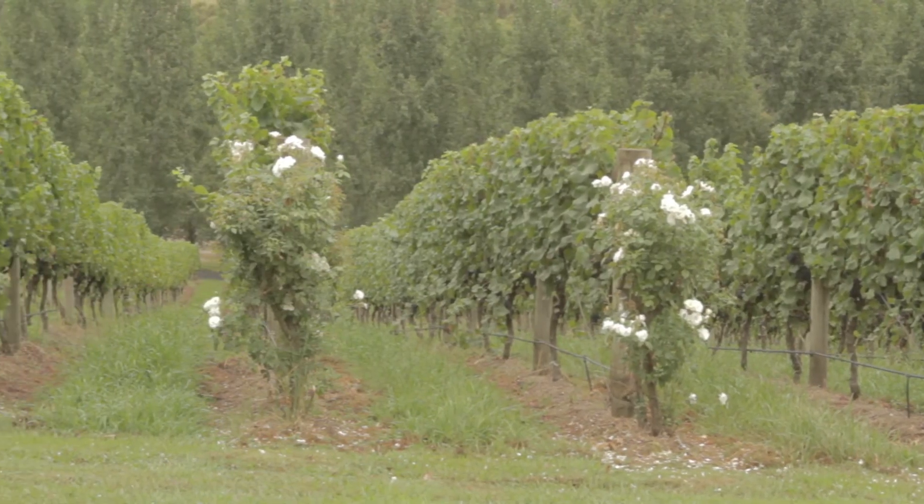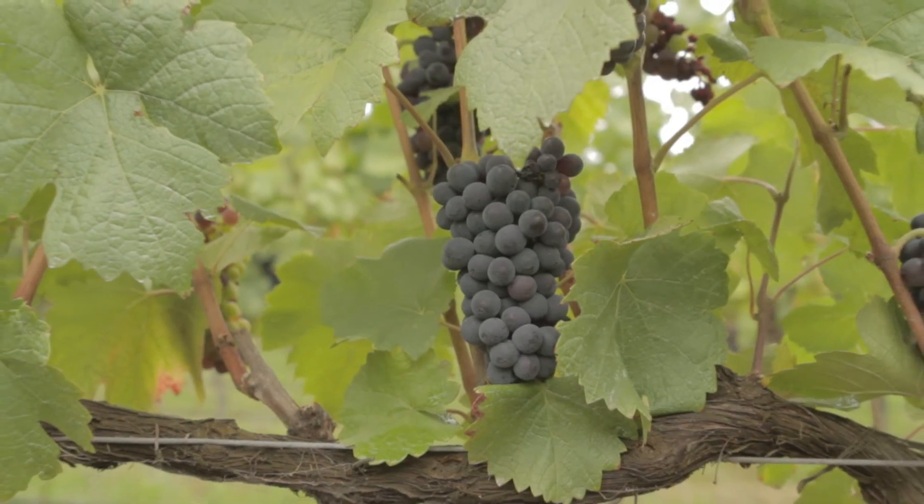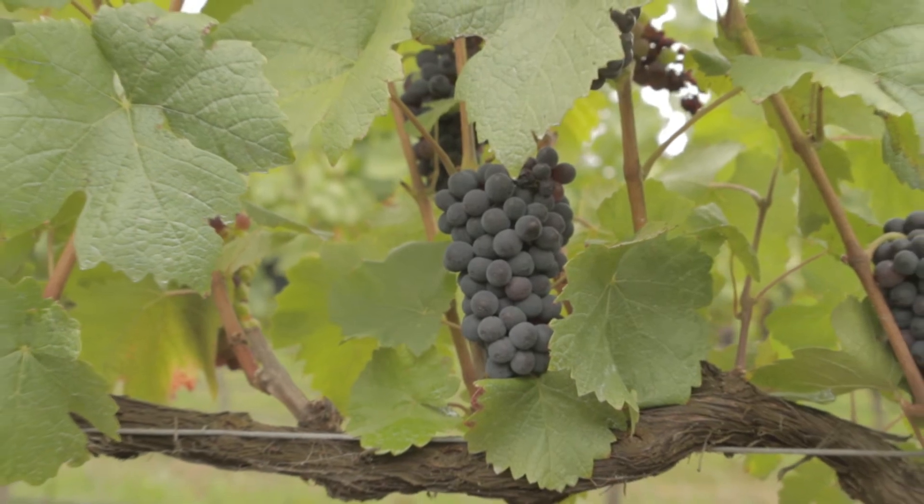We blend it from our oldest vineyards — we call this I3, which was planted in 1989. It's a blend of this and also our oldest block, planted in 1983.